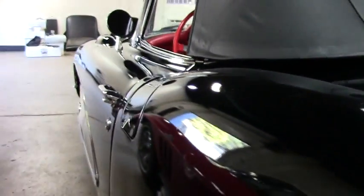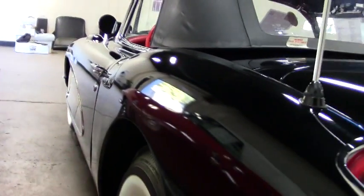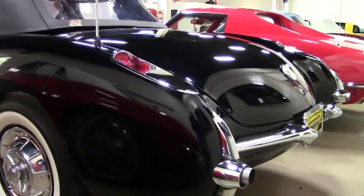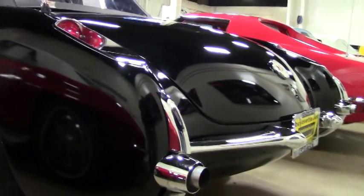If you want some specifics on this Corvette, call me direct — David, 404-944-7300. Or email me, david@buyavet.net.